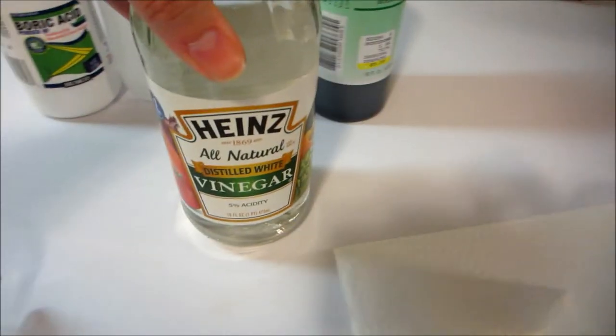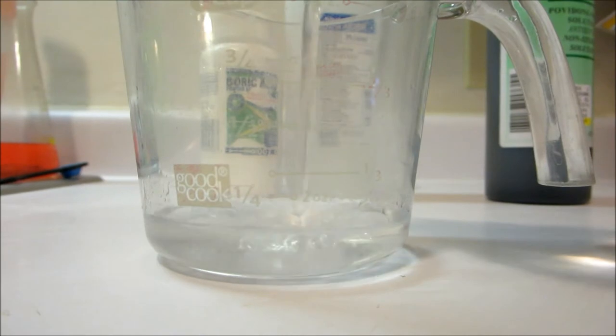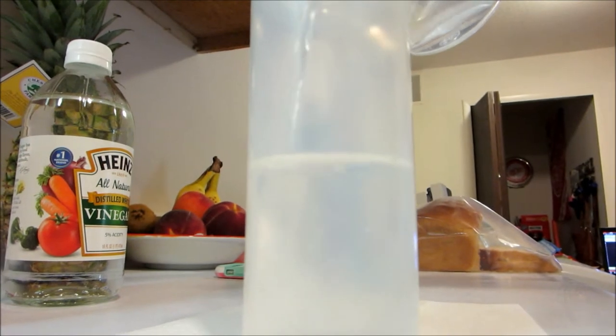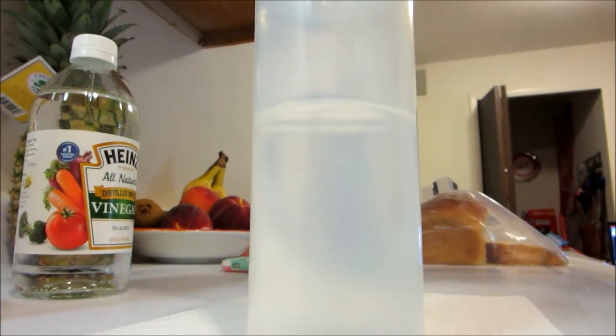Now we are going to add the vinegar, and it says to add two ounces of vinegar. Then shake again for another couple minutes. And this makes a lot of ear cleaner, by the way.